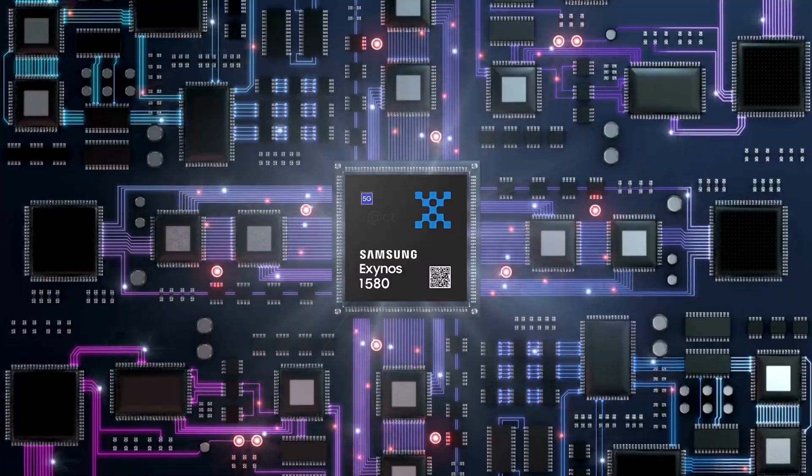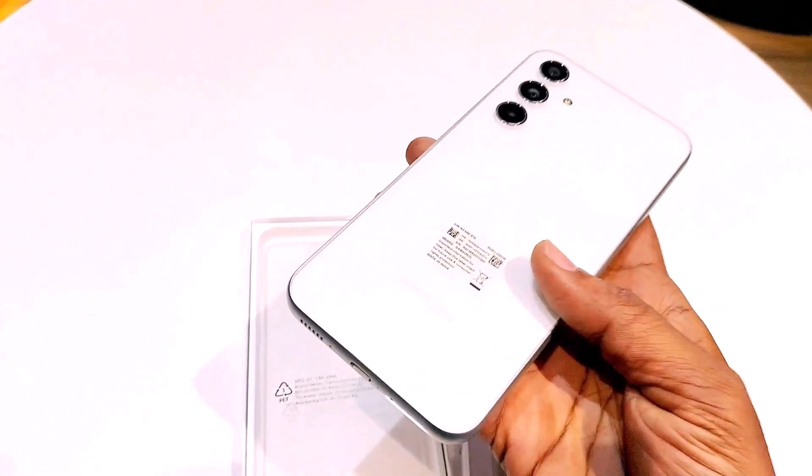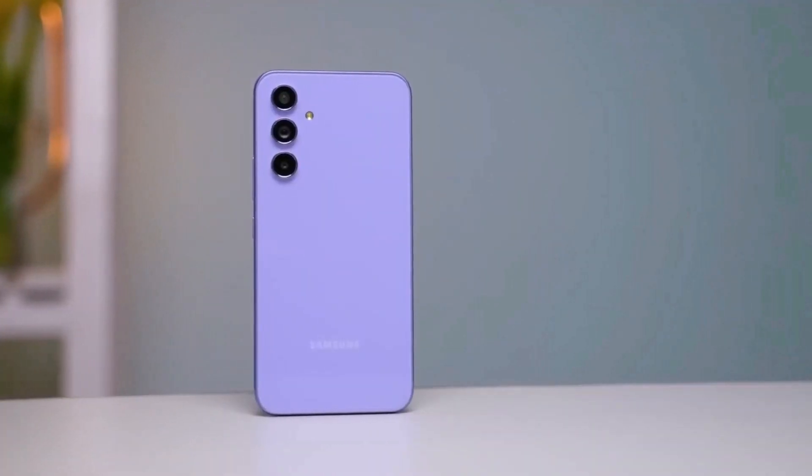Stay tuned for more details on the Exynos 1580 and the Galaxy A56. If you need a new mid-range phone now, the Galaxy A55 is a great option.